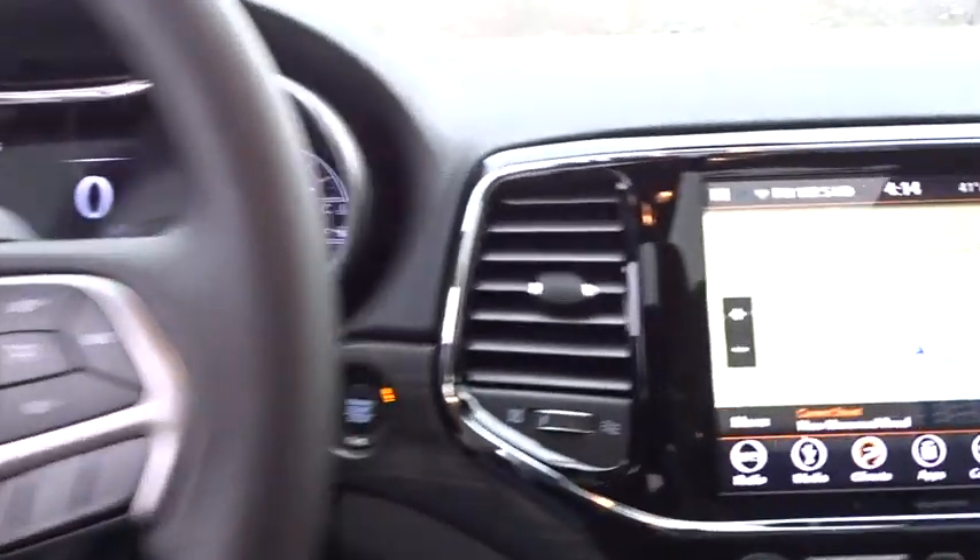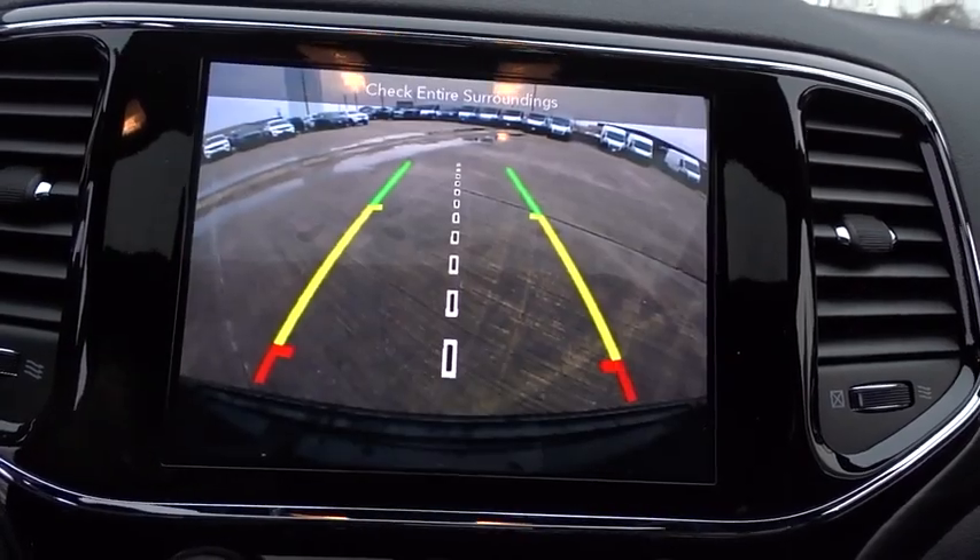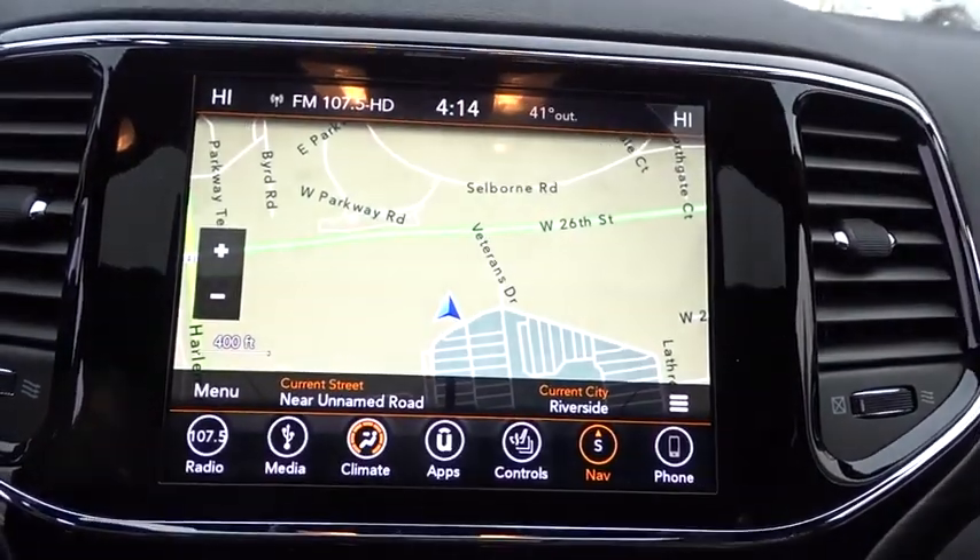Power windows, daytime running lights, airbags, tachometer, rear wiper, head-up display, power heated outside mirrors, privacy glass, rear spoiler.